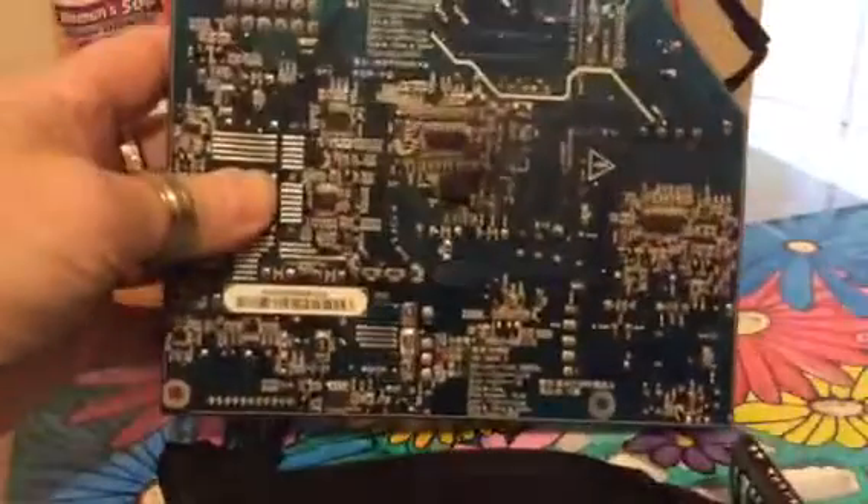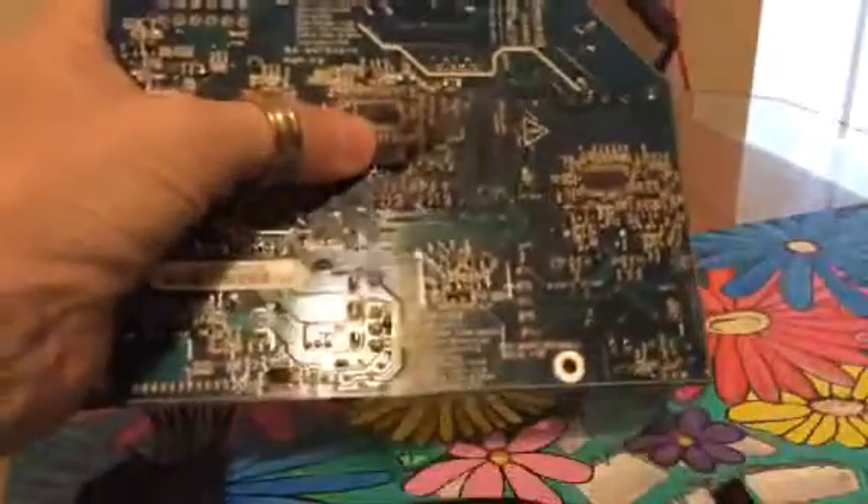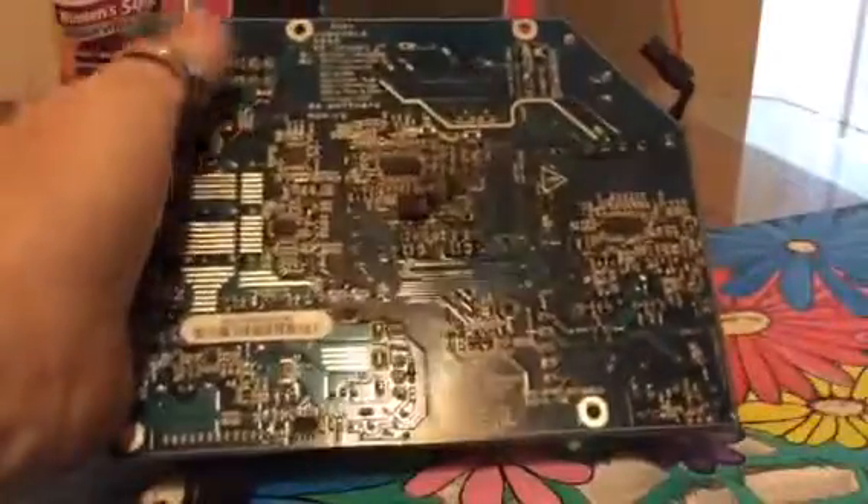This is the power supply to my iMac. I bought it at the end of 2007 and early 2008. See where it's burned out. This is the first problem I've had with this iMac.